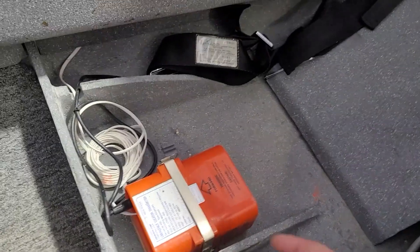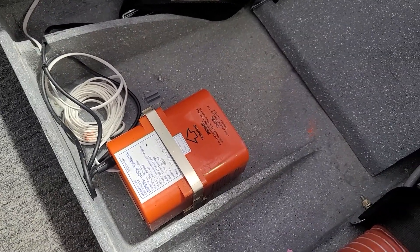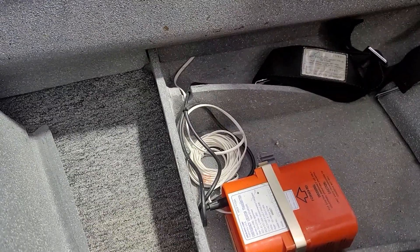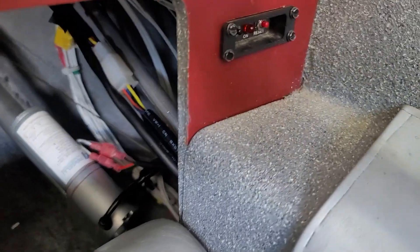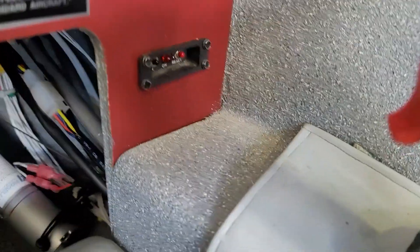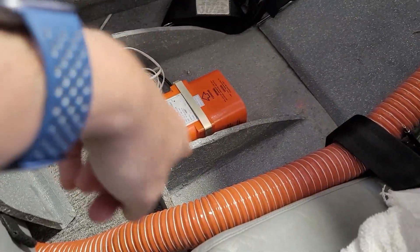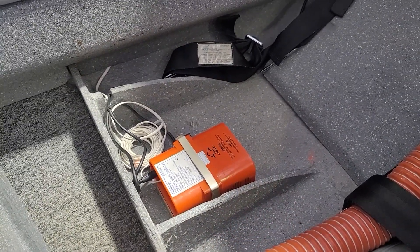Here you can see my ELT. It has an arrow pointing forward — that's the direction of travel, so if it detects impact G in that direction, it's going to go off. The black cable coming out leads to the antenna, which is buried inside horizontally, which is not ideal because it should be vertically polarized. There is also a telephone wire-looking thing with a modular plug that runs up to a little switch on the panel that lights up and tells you if it's going off. It also allows you to trigger it manually — so if you have a forced landing, you can turn that switch on and it will start transmitting before you're on the ground, which is especially good with a 406 ELT because it transmits your position.